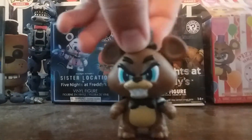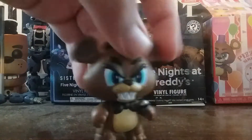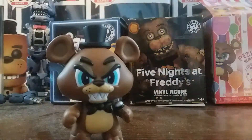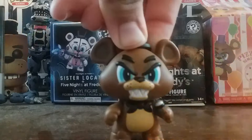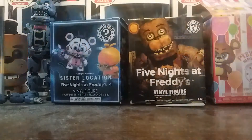First off, we got Freddy Fazbear here, classic boy. It's just Freddy — I like how he looks. He's got messed up colors on his muzzle and his chest, but that's fine. It's like VR Freddy, basically, before VR Freddy and all. I don't like that his ears are uncolored, but it's Freddy, so gotta like it.